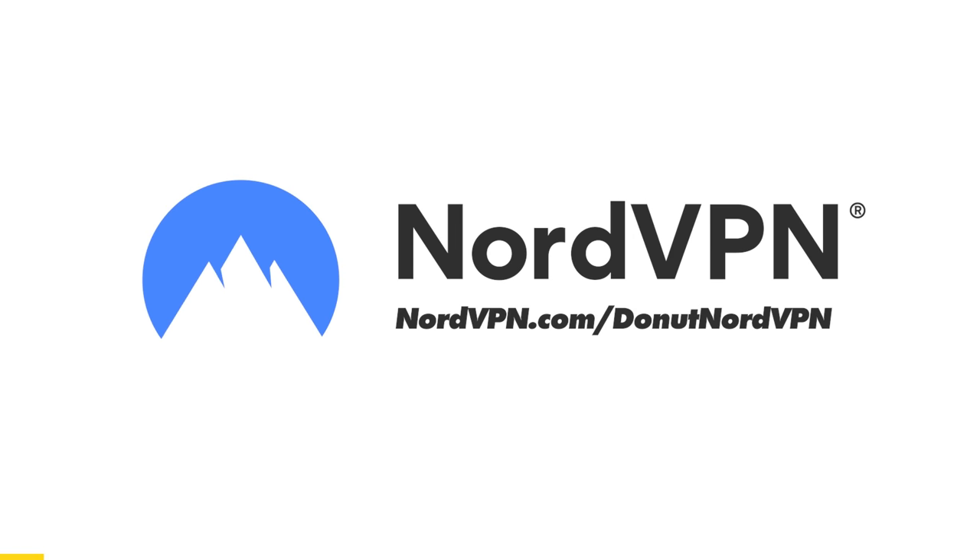Let's rank some cars. Huge thanks to NordVPN for sponsoring today's video.